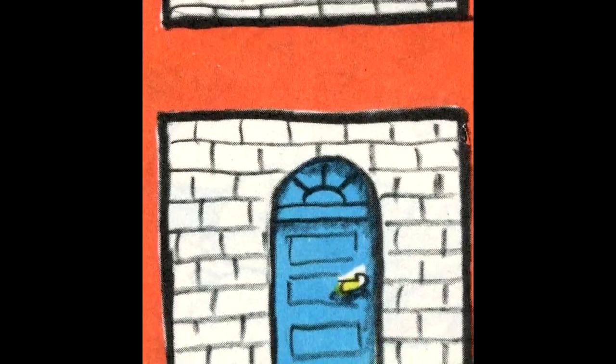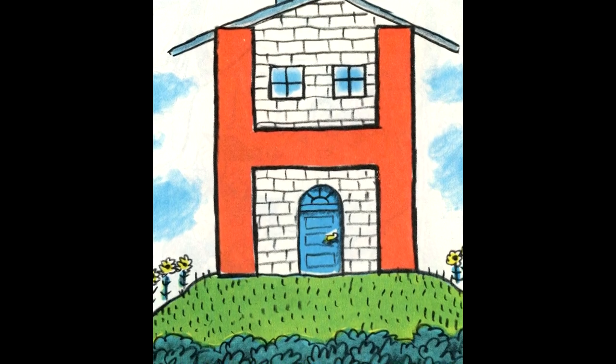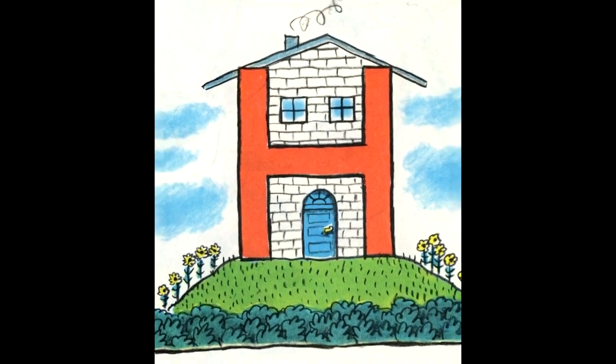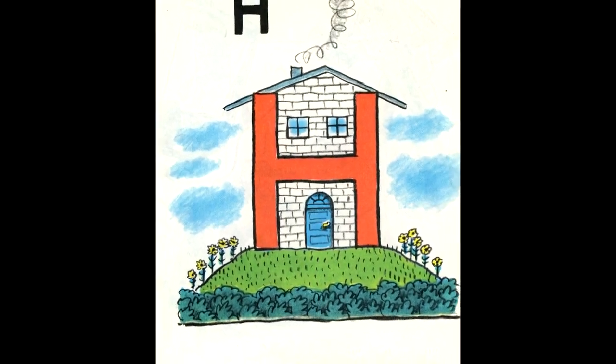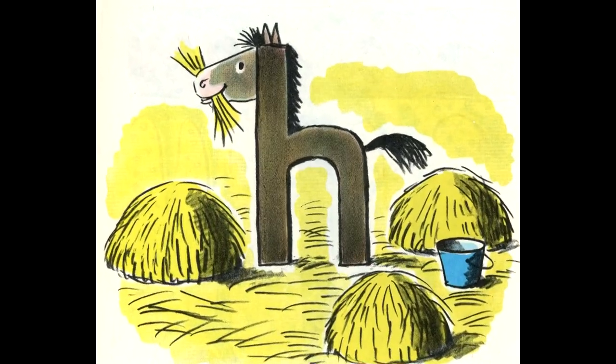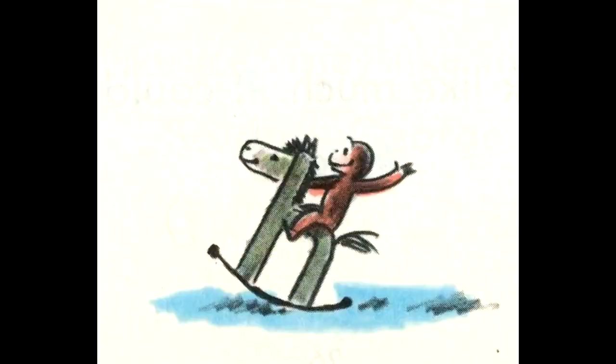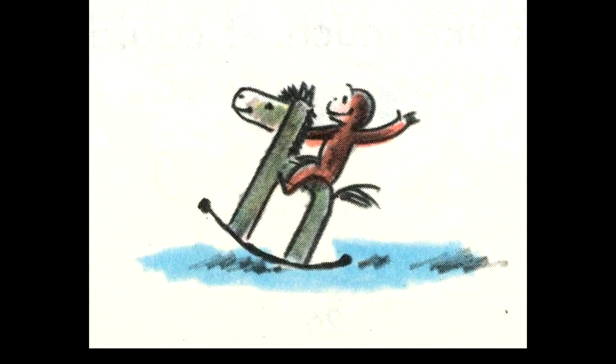The big H is a house. It stands on a hill behind a hedge. George's home used to be in the jungle. Now he lives in a house. The small H is a horse. He is happy because he has heaps of hay. George had his own horse — a hobby horse.